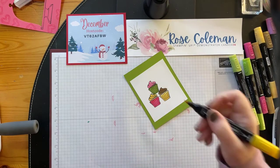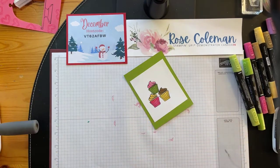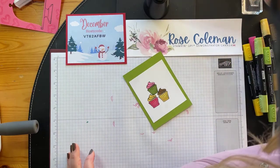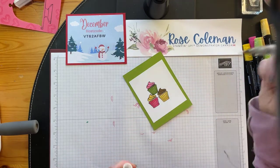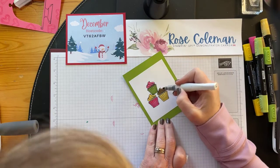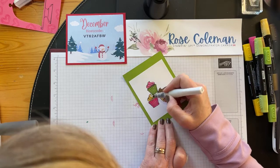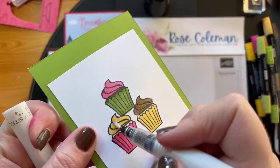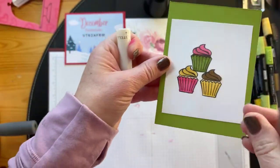I'm just going to use my fine tip to get up into these little scallops. We've got some yummy cupcakes going on. I'm inclined to grab my Wink of Stella and make these sparkle — you know you can buy sparkle spray to spray on your cakes and cupcakes. So we're just going to add a little bit of Wink of Stella to all of the icing. See the little sparkle on my cupcakes? They just look so yummy. A little bit more on my little vanilla one. Those are my three cupcakes.